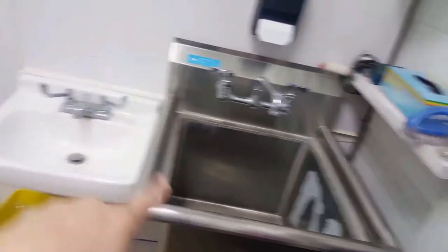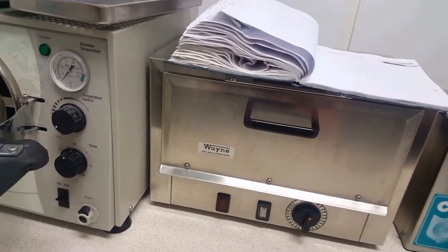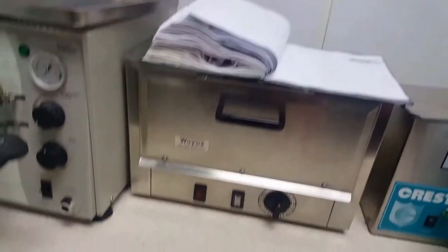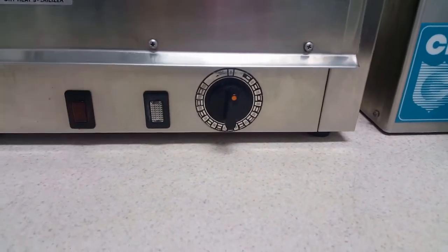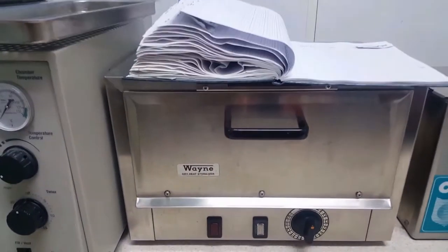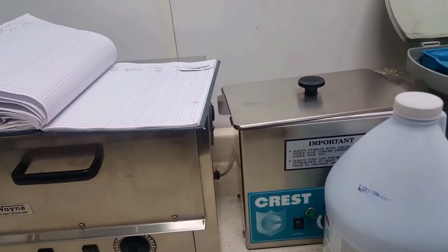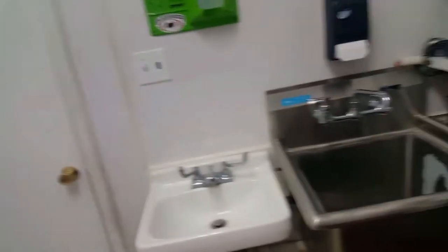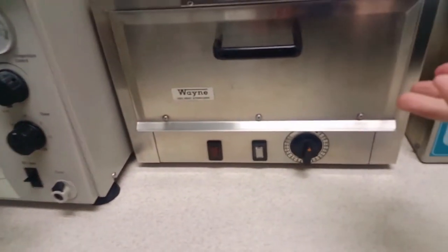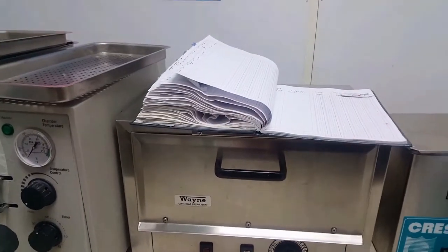Once the tray is all nice and full, we take it and put it into the dry heat sterilizer. It uses heat to kill all germs and make sure everything is nice and sterile. So we've soaked it for 24 hours, cleaned all the debris out with heat for an hour, cleaned it by hand in the sink, and now it goes in the dry heat sterilizer. It gets really, really hot, so I usually put it in overnight, then open it up the next day, let it cool off, and take the tubes out.